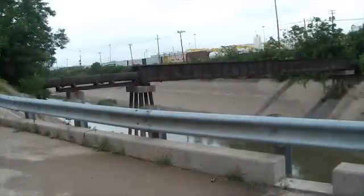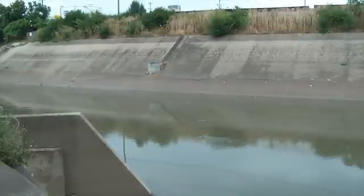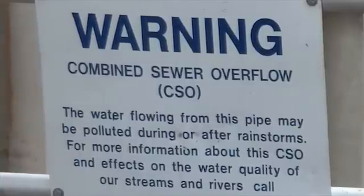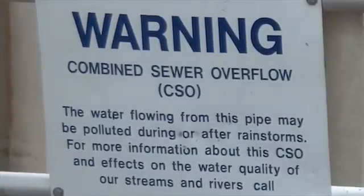Combined sewer systems direct stormwater and sewage into one pipe. During heavy rains, this sewage can overflow untreated into nearby water bodies. While combined sewer systems are no longer being built in new communities, many older cities in the United States still operate such systems.